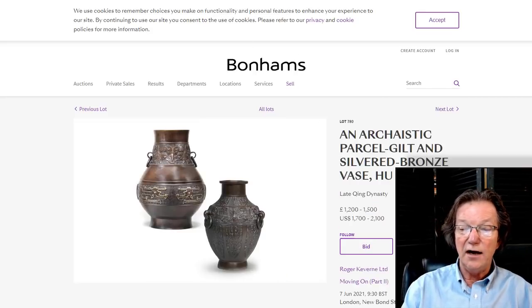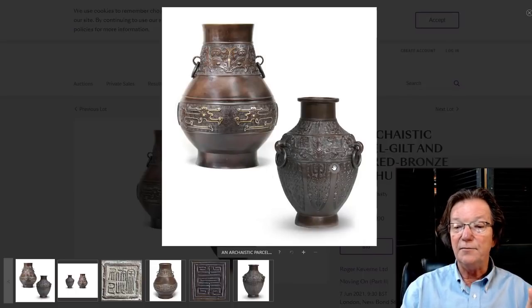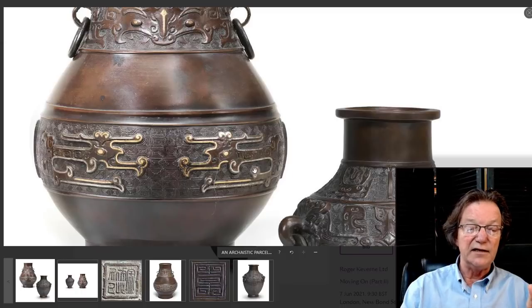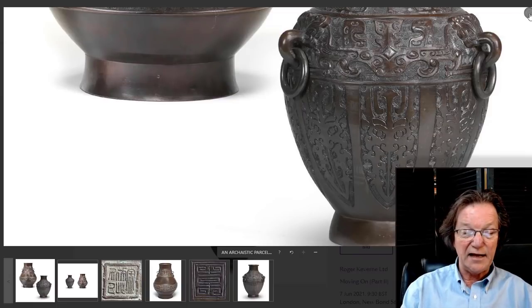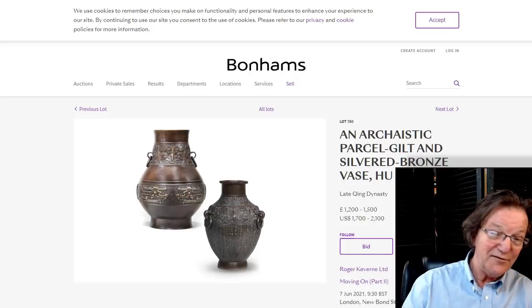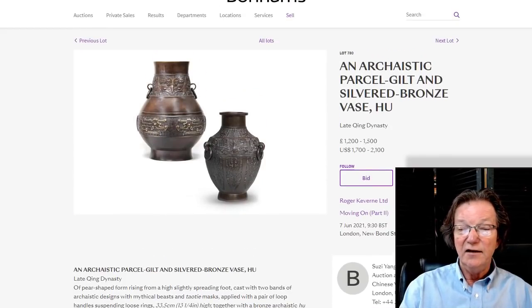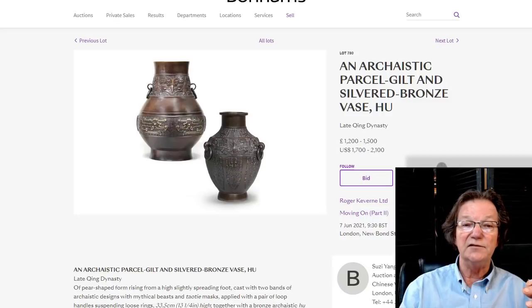This is an interesting lot: two late Qing dynasty bronzes, one inlaid with gold and parcel gilt, probably done around 1850. It's a pair with beautiful patinas on both. One has gold inlay with stylized archaistic elements and a mask up top; the other is also done in the archaistic manner but beautifully cast. At a foot tall and 13 inches tall respectively, these are not tiny bronzes. Estimated at $1,700 to $2,100 for the two — roughly $900 to $1,000 each, which I think is well under market.